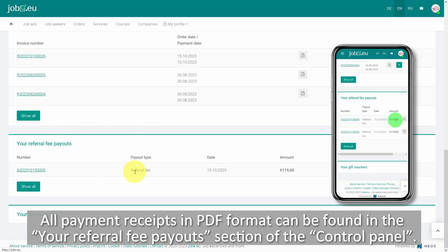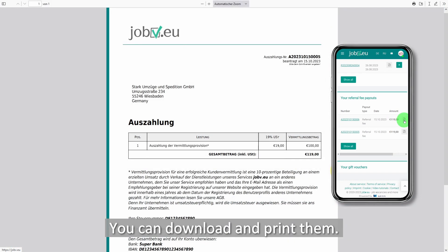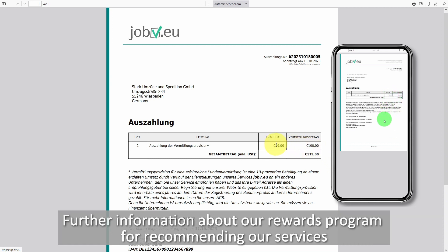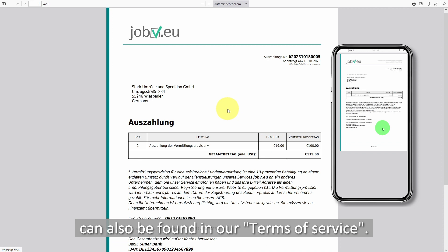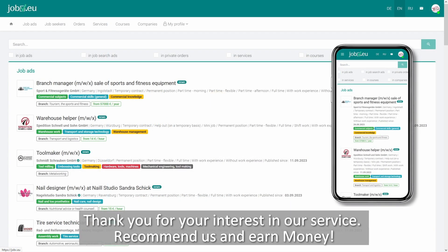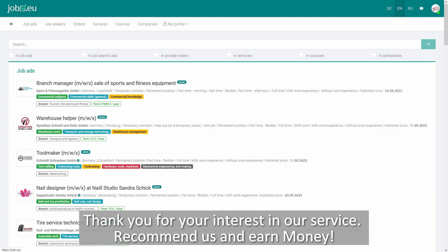All payment receipts in PDF format can be found in the referral fee payout section of the control panel. You can download and print them. Further information about our rewards program for recommending our services can also be found in our terms of service. Thank you for your interest in our service — recommend us and earn money.